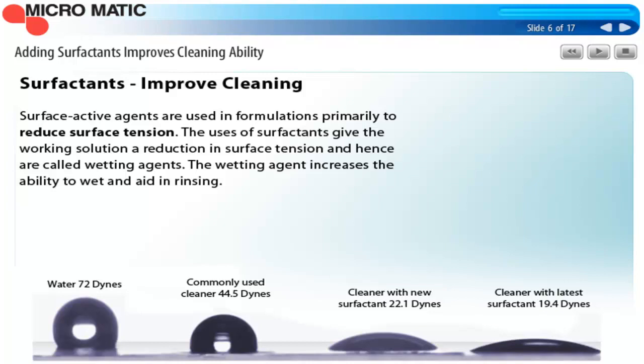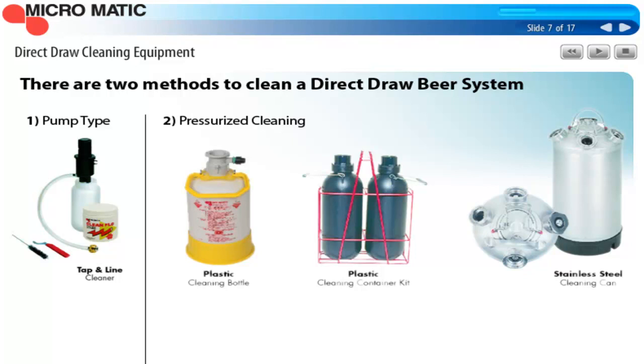The process for cleaning a direct-draw beer system is very different than for cleaning a long-draw system. This slide shows very common equipment used in our trade. The one on the left uses hand pressure to pump the solution through the beer line — this is good for home kegerators. The three pots on the right are pressurized by using the same CO2 source used to pressurize the keg. All four are only for use in cleaning a direct-draw system, where the keg is within about six feet of the dispense point. These units are what's usually referred to as static or pot cleaning in the industry.